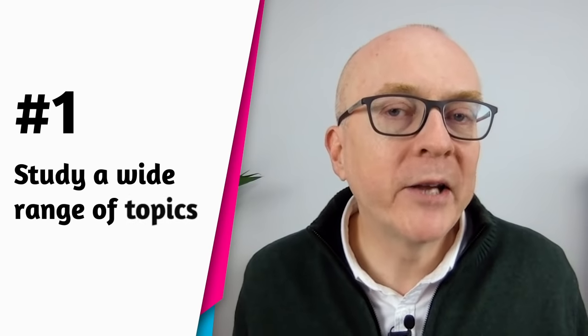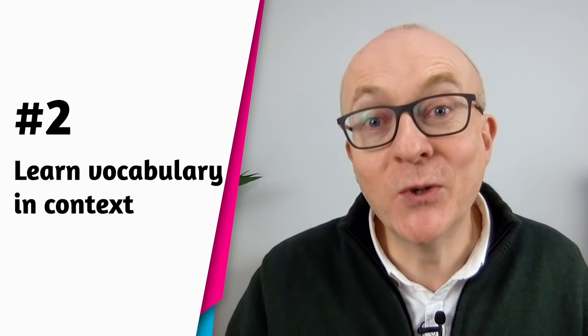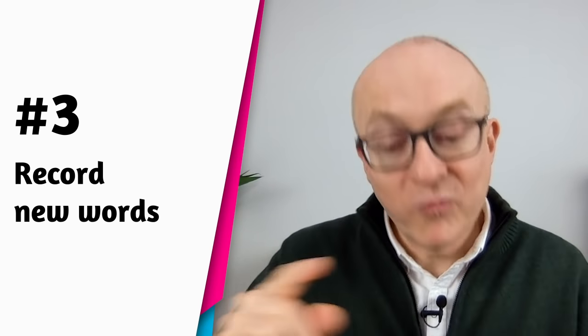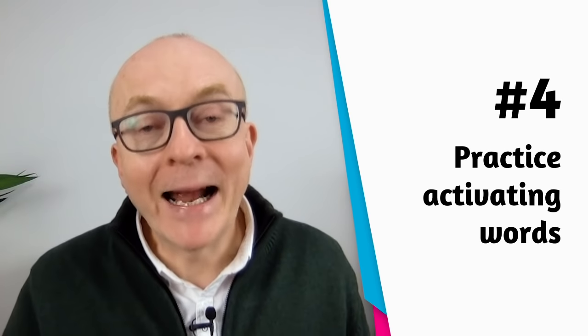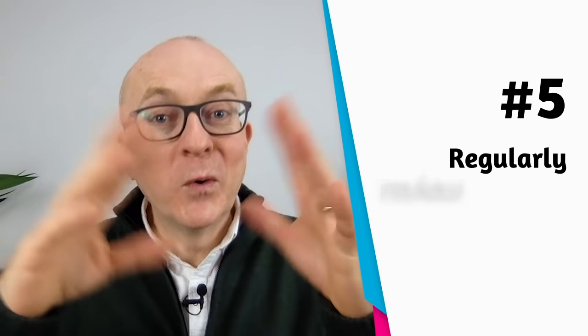Bearing that in mind, here are five simple things to do to improve your vocabulary. First, study a wide range of topics. Secondly, learn vocabulary in context so that you know how to use the words. Thirdly, record new words — write them down, make a note or even an audio recording. Fourthly, practice activating and using the vocabulary so it's coming out of your mouth. And fifthly, regularly review and test yourself.